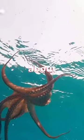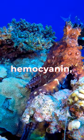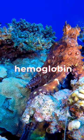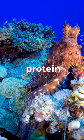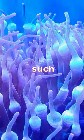Finally, let's talk about blue blood. This is because octopuses have a copper-based protein called hemocyanin instead of the iron-based hemoglobin found in human blood. This protein allows the octopus to transport oxygen in low-oxygen environments such as the deep sea.